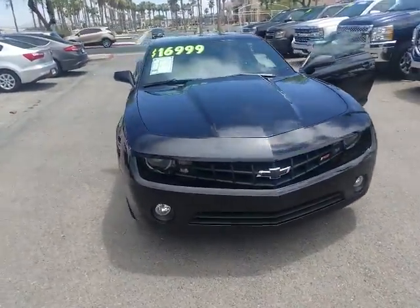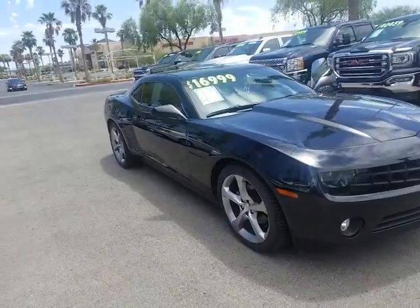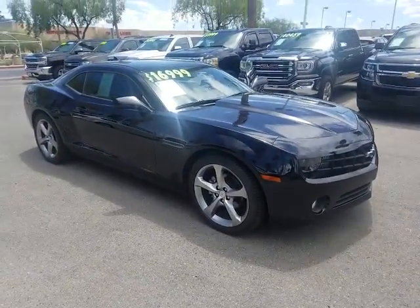Dijon here at the Earnhardt Buick GMC on Centennial. Edith has asked me to make a video for you for this Camaro.